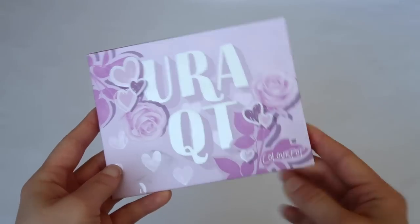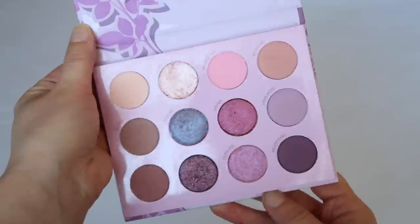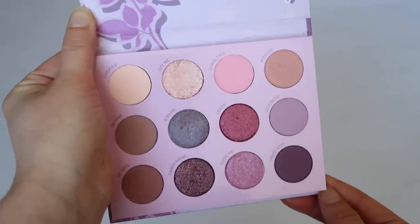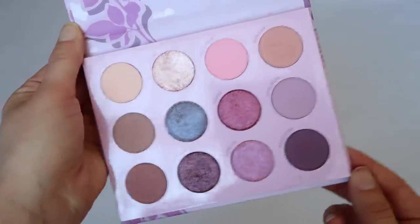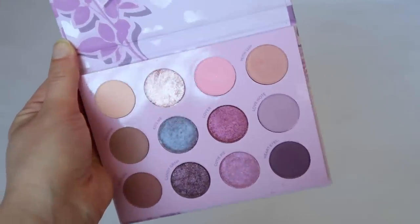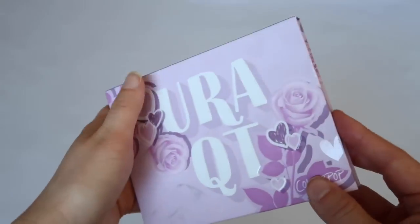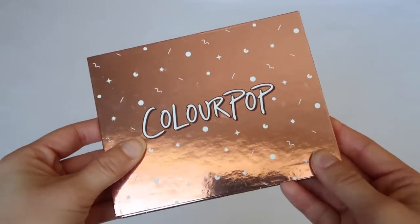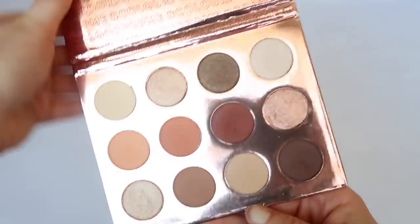Now going into their more traditional style palettes: we have the You're a Cutie palette, one of my newer ColourPop palettes. I don't think the quality is amazing, but it's really pretty and great for the price — stunning if you like purples and pinks. Next is the Double Entendre palette, one of my favorites to bring when I travel because it has every everyday neutral color I need.